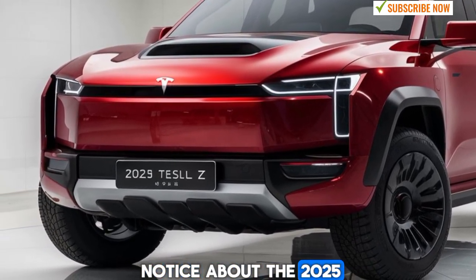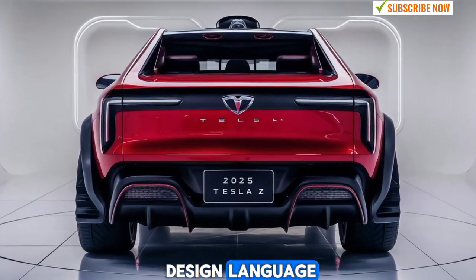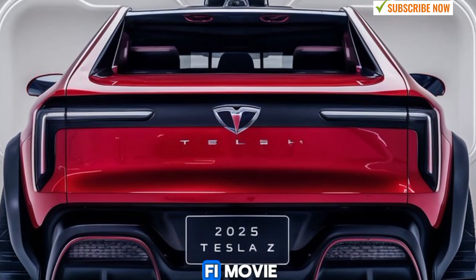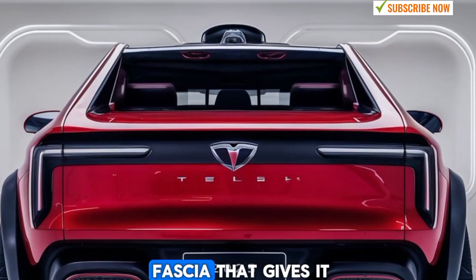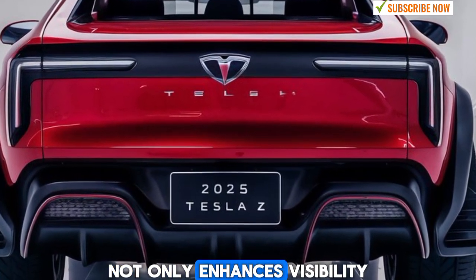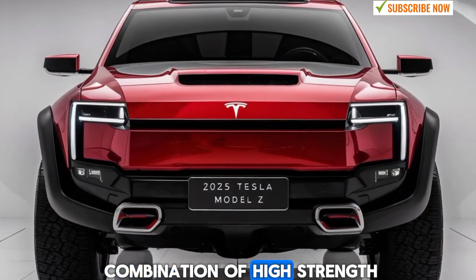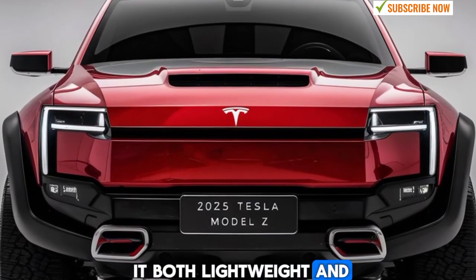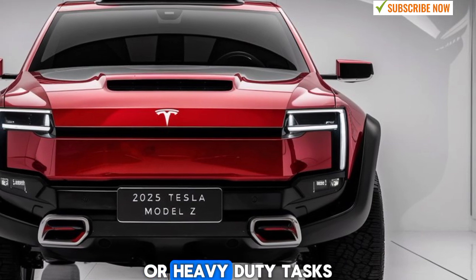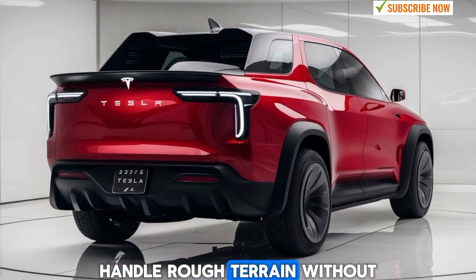The first thing you'll notice about the 2025 Tesla Model Z pickup is its sleek, futuristic design. The truck carries forward Tesla's minimalist and clean design language, but with a rugged twist. Unlike traditional pickups, the Model Z looks like it's come straight out of a sci-fi movie, with its sharp lines, angular bodywork, and a bold front fascia that gives it an aggressive yet modern appearance. The full LED light bar that runs across the front not only enhances visibility but also adds to the vehicle's futuristic appeal. The body is built with a combination of high-strength steel and aluminum, making it both lightweight and extremely durable. It's designed to withstand harsh conditions, and the reinforced frame helps with overall stability, ensuring the truck can handle rough terrain without sacrificing performance.